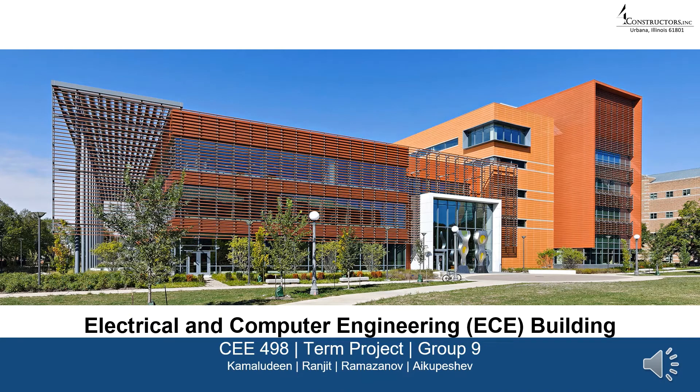Hello everyone, we are Group 9 representing Four Contractors Incorporation and will be explaining our project the Electrical and Computer Engineering Building from the University of Illinois at Urbana-Champaign for the course CEE 498 Construction Equipments and Methods.